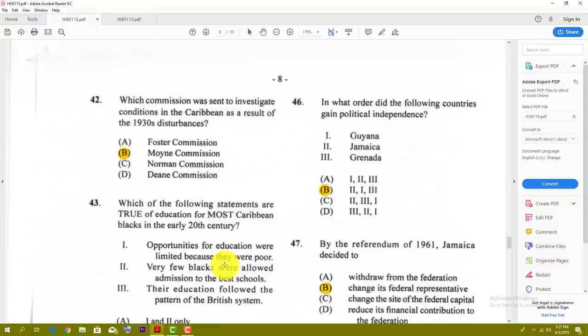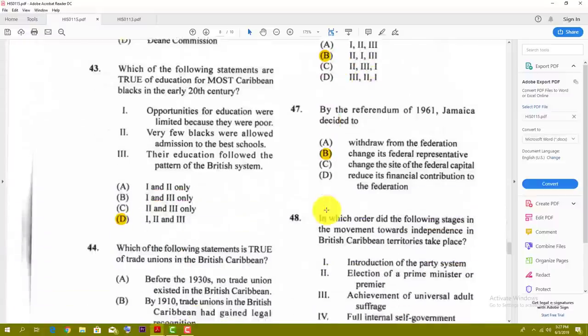Number forty-six: in what order did the following countries gain political independence? The best answer is B — Jamaica first, then Guyana, then Grenada. Number forty-seven: by the referendum of 1961, Jamaica decided to — the best answer is B.